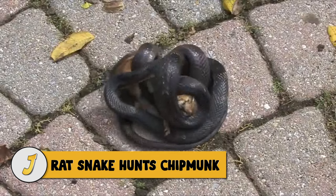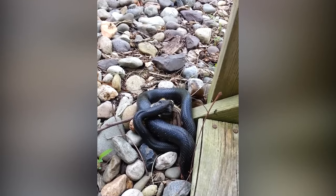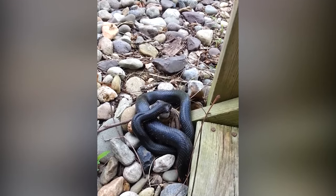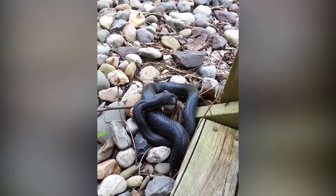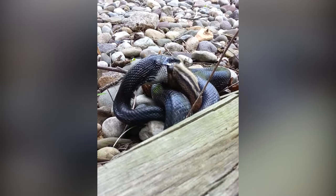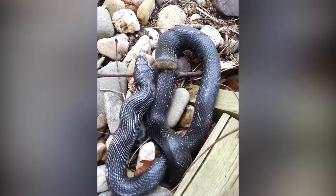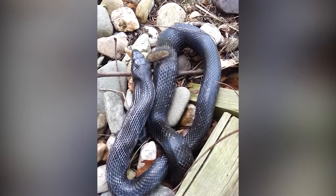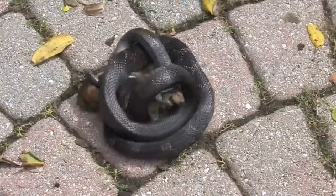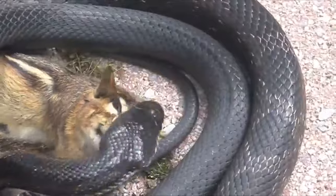Number 7: rat snake hunts chipmunk. A black rat snake captures a cute little chipmunk — it's an easy kill for the snake as it coils itself around its victim and swallows it whole. Because they consume large amounts of rats, mice, and other pest animals, black rat snakes are extremely beneficial and farmers value their presence. The snake in this video took 12 minutes to devour the chipmunk, though the footage is accelerated so you can see the action in just a few seconds.